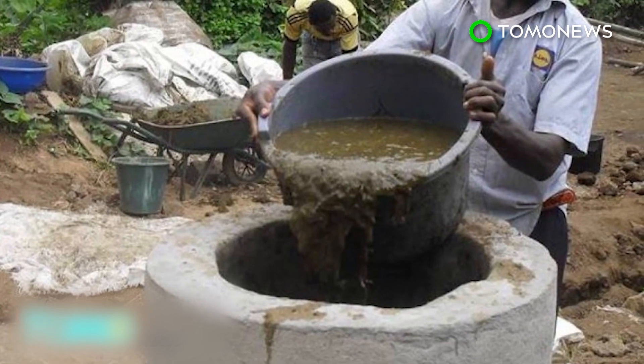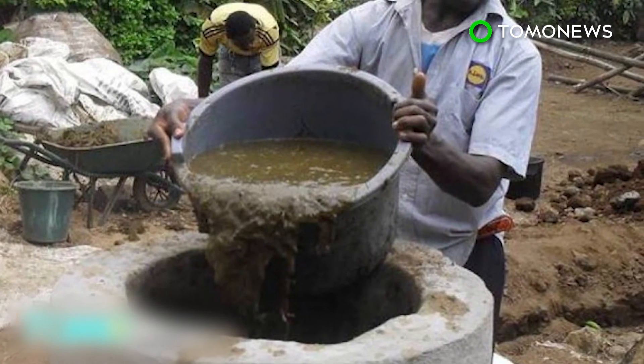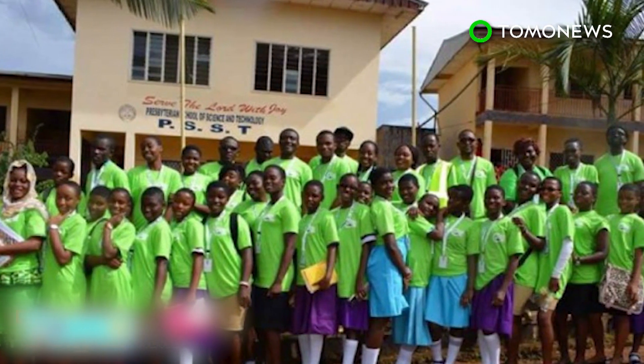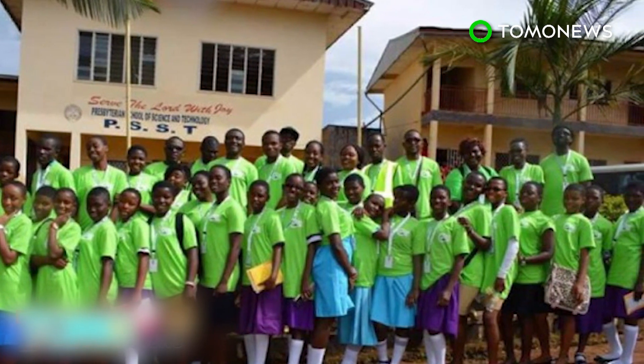The project was initiated by Bioenergy Cameroon, a non-governmental youth organization. The group trains local students, especially female students, on how innovative technology like solar power and biogas work.